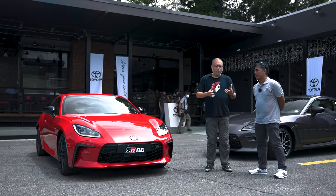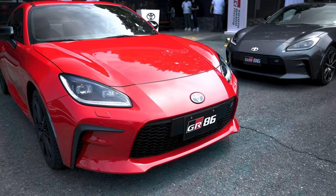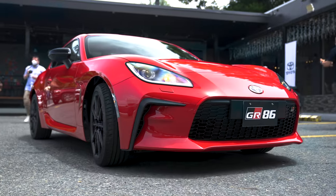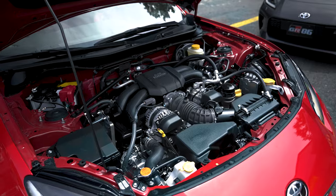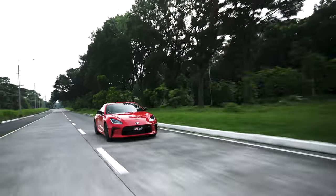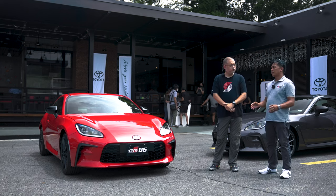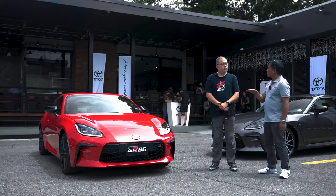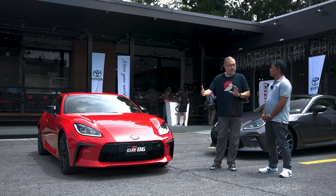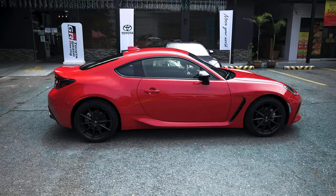What are the highlights of the new GR86? The front looks very different — what are the new things about this one compared to the first generation? Basically it's an all-new model. It has a much bigger platform, a new engine — now a 2.4-liter displacement as compared to 2.0 before. The design is much sportier, the stance is much longer, and the wheelbase is longer as well.